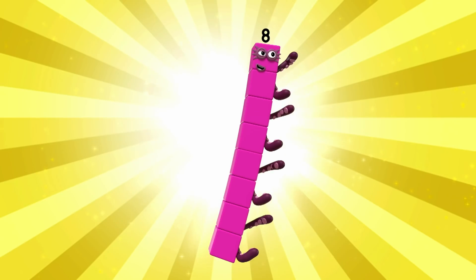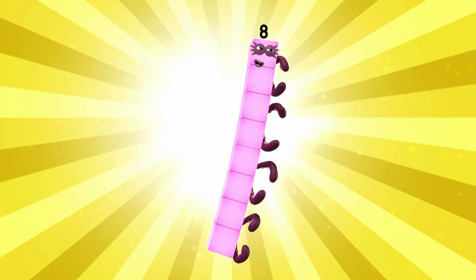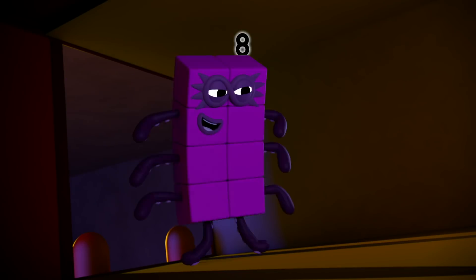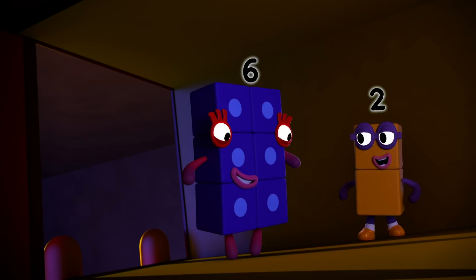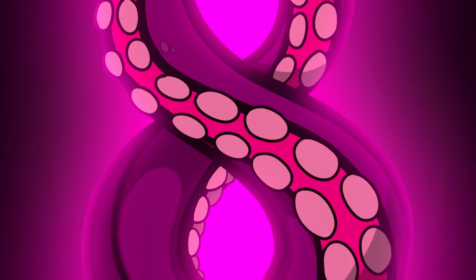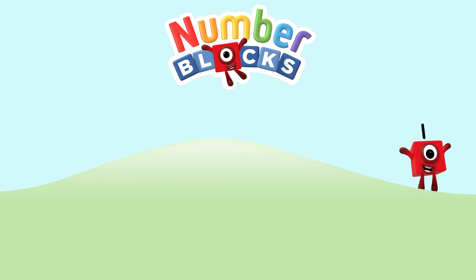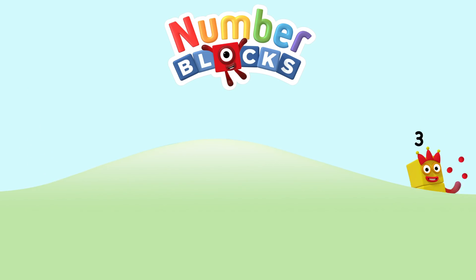Octoblock, climb! One, two, three, four, five, six, seven, eight, climb! One, two, three, four, five — Numberblocks! One, two, three, four, five — Numberblocks! One, and another one is two, and another one is me! That's three!